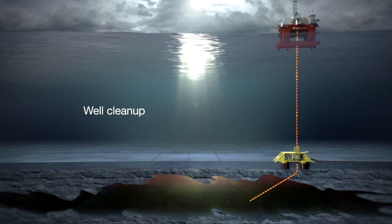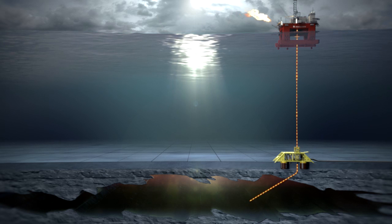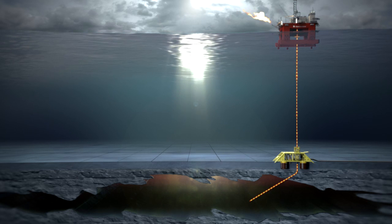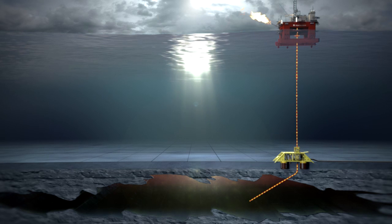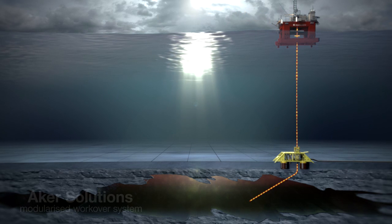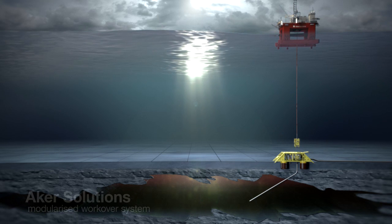The well is put into cleanup mode for a few days, removing the fragments which resulted from the perforating operation. Upon completion of the cleanup process, the workover system is disconnected from the subsea tree and retracted to the surface. Hydrocarbon production can now commence from the production platform or vessel.